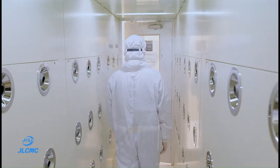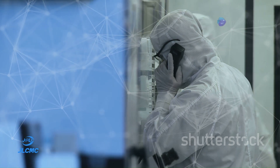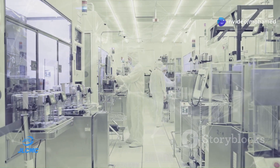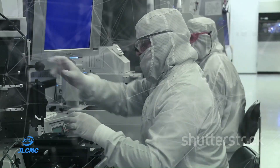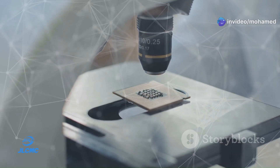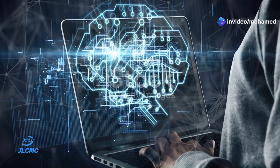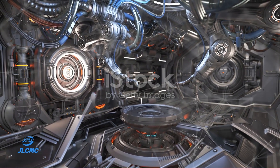A single speck of dust can ruin an entire batch of microchips. That's why the air in clean rooms is meticulously filtered and recirculated multiple times per hour to maintain an ultra-clean environment. The floors, walls, and ceilings are designed with materials that minimize particle generation and are easy to clean. Temperature and humidity levels are also tightly controlled, as even the tiniest fluctuations can affect the quality and performance of the integrated circuits. The next time you marvel at the power of your smartphone or computer, remember the unseen world of clean rooms.